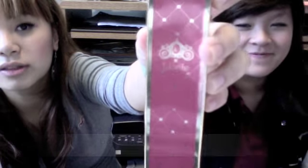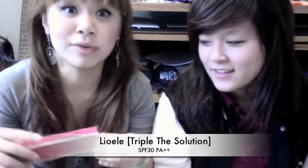The third favorite is the Lioele Triple Solution Baby Cream. It comes in a really cute box — very princess-like.